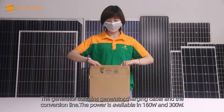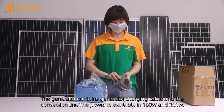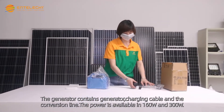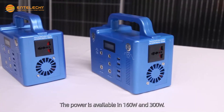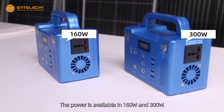The generator package contains the generator unit, charging cable, and conversion line. Power is available in 160 Watt and 300 Watt options.